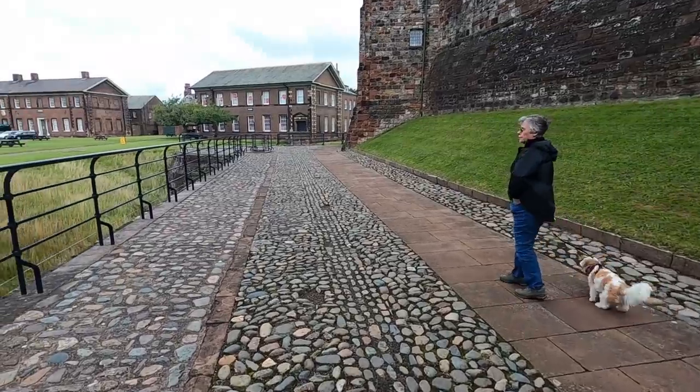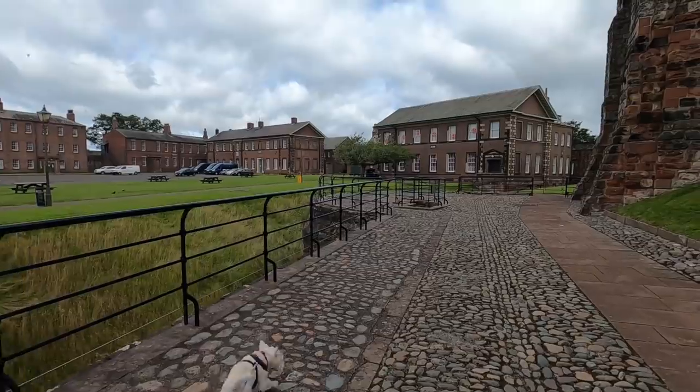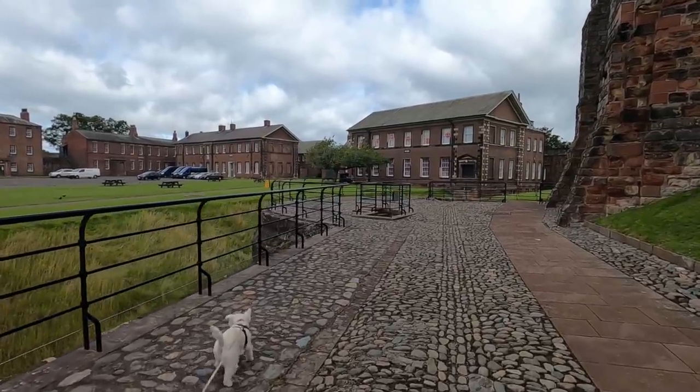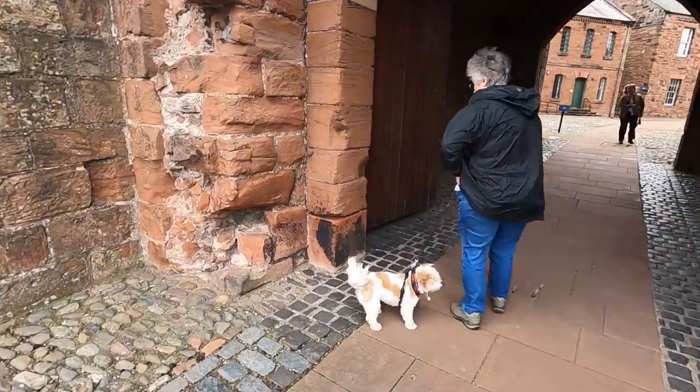Right, there's a bit of a one-way system going on. The cafe — did you say the cafe was open? Between 12 and 4, in the barracks. There's a museum over there, isn't there? Yes. Go on, this way — all right, we're here.